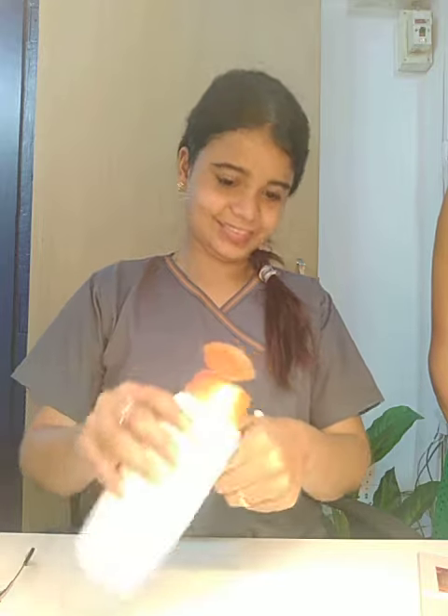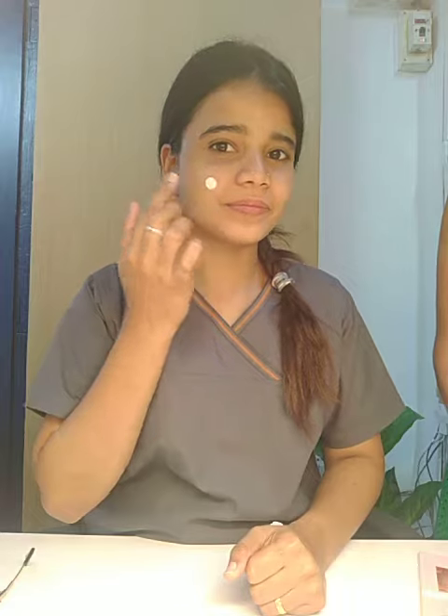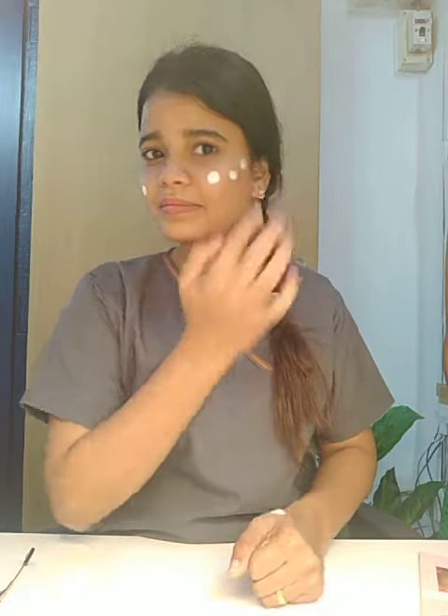Let's go on to the right way to apply the sunscreen. These are the application steps: use the sunscreen in a 13-dot technique to apply your sunscreen to your face and neck.